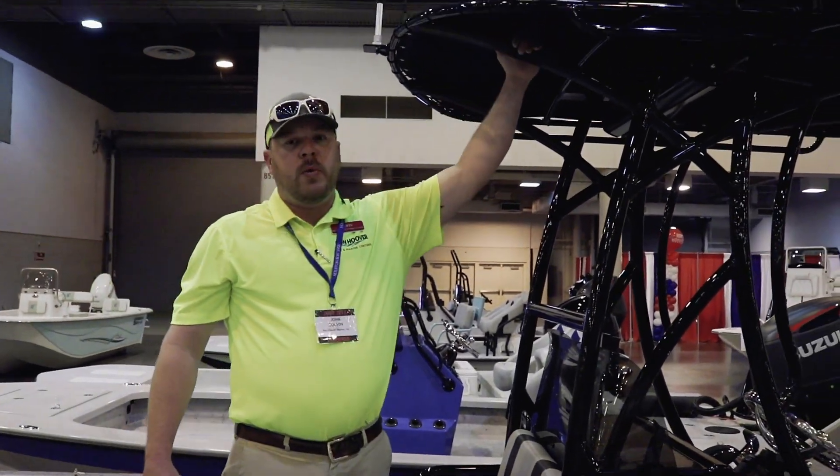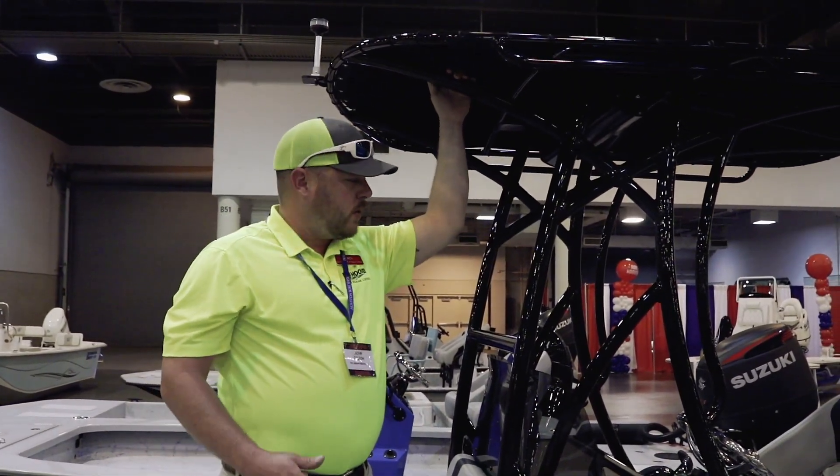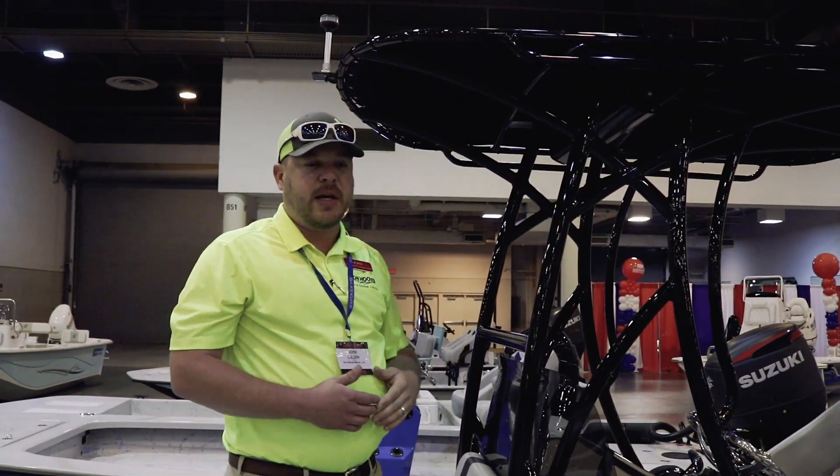On this particular model we went ahead and fitted a T-top. This is great — when the sun's beating down on you and you're on a long run, this is going to keep you nice and cool.